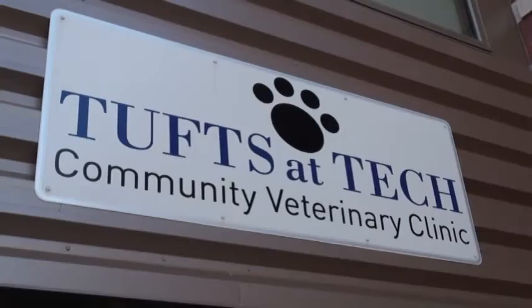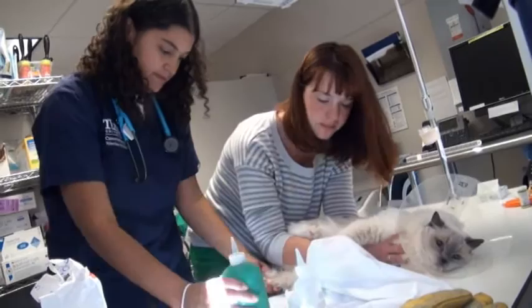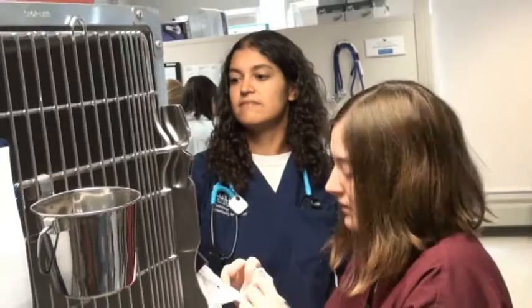My name is Elise Cherry and I'm doing a selective at Tufts at Tech Community Veterinary Clinic located at Worcester Technical High School. I'm working with Dr. Wolfis and Dr. Grady, as well as some local community veterinarians who volunteer there, some alumni, and also the fourth-year veterinary students doing their clinical rotation at Tufts at Tech, as well as the high school students from Worcester Technical High School.